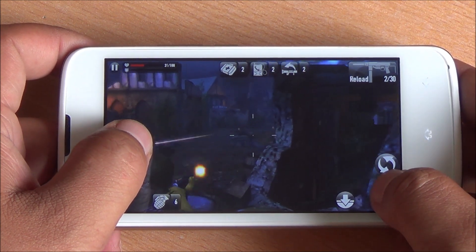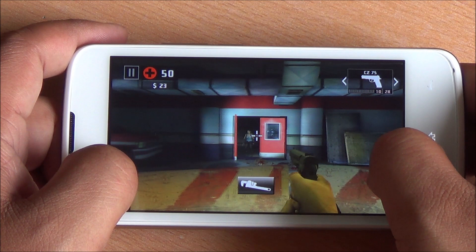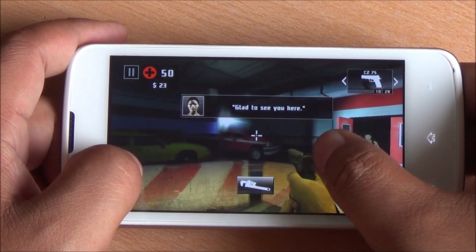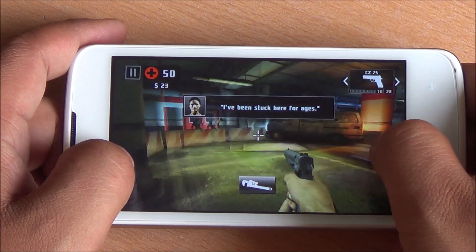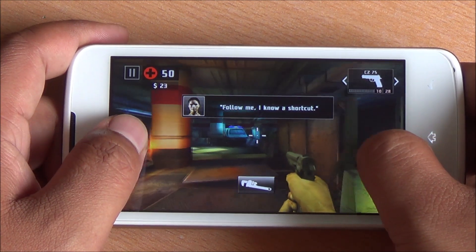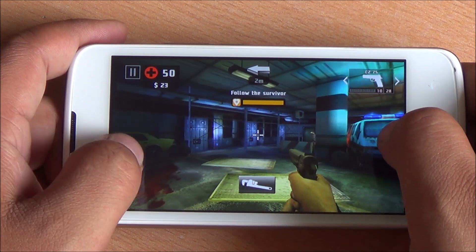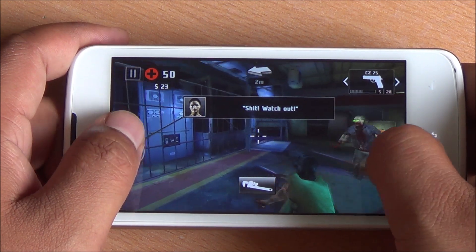Now we are playing Dead Trigger 2 — again smooth gameplay here. I don't notice any lag in this game. Till now I haven't noticed any frame drops either; consistent frame rates and overall very smooth gameplay. The phone does get a little hot while playing games — it's not that much of a bother, but yes it does get a bit warm.